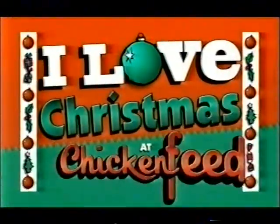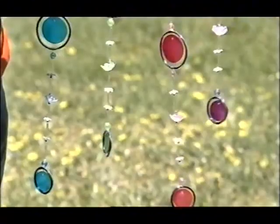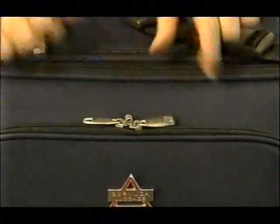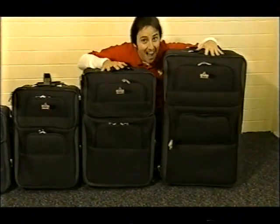I love Christmas at Chicken Feed! Retro wind tassels make a funky Christmas decoration, two for $2! Bermuda luggage — the quality is unbelievable! Super strong handles, wheels and zips, and loaded with features. $40, $50, $60 and $70! That's a bargain, Tasmania!